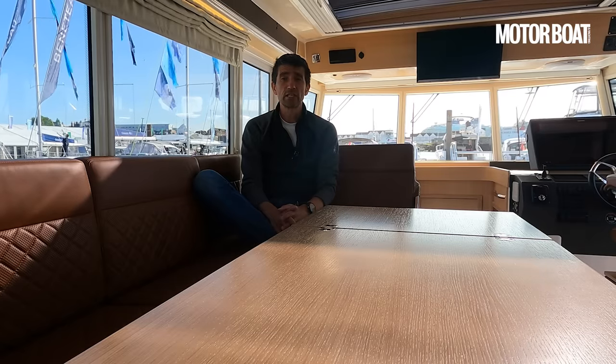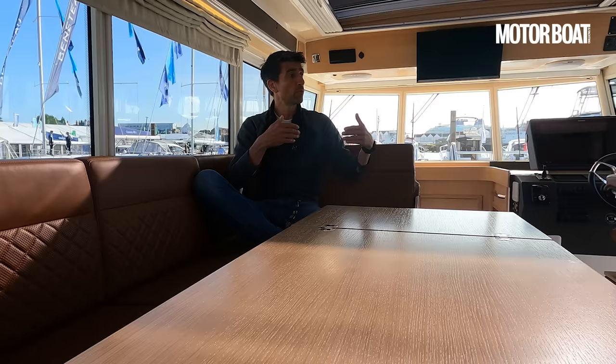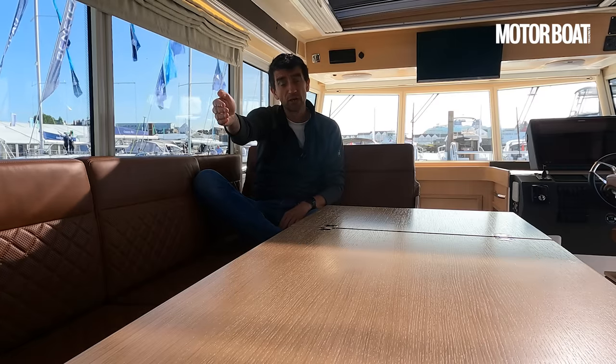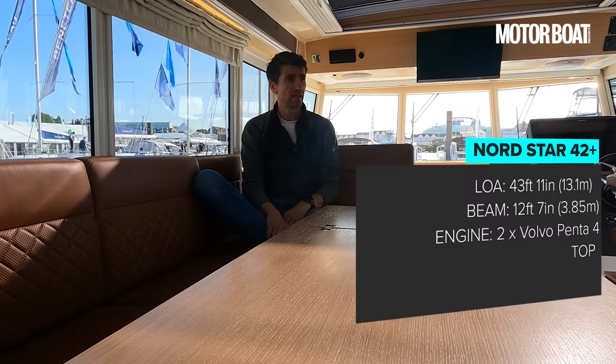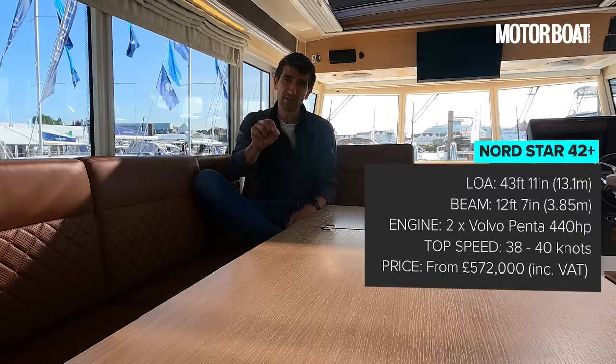It's easy, when looking at offshore pilothouse cruisers, to reel off names like Sargo and Targa and leave it at that. But Nordstar absolutely deserves a place at the top of that short list. After all, it's a third-generation builder that's been building boats along these lines for the best part of a century, so it absolutely knows what it's doing — and walking around this boat, you feel that. It's available with or without a flybridge, and with IPS drives or stern drives. In terms of layout, fixtures, fittings, and materials, there's all kinds of flexibility dialled into this package so you can tailor it precisely to the way you like to go boating. So if you're looking for a proper offshore pilothouse cruiser between 40 and 45 feet and you're happy with a four-berth layout, you absolutely need to come and take a look at this.